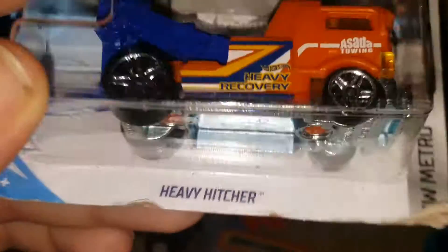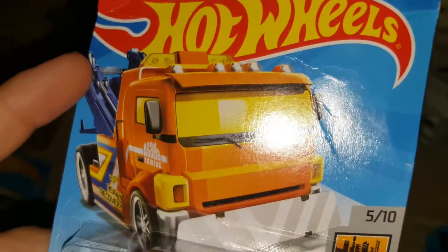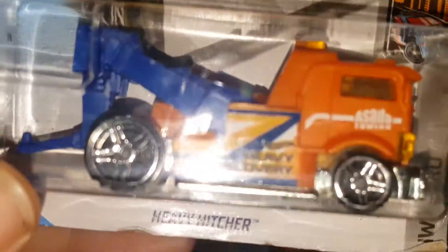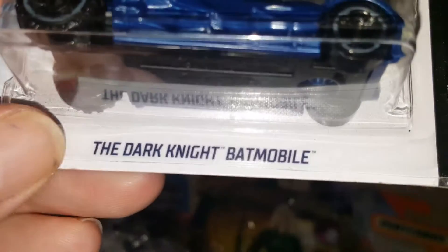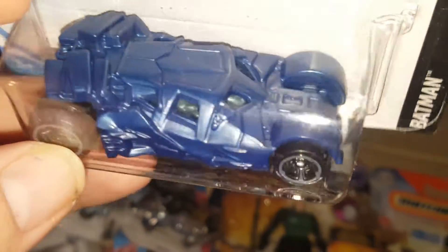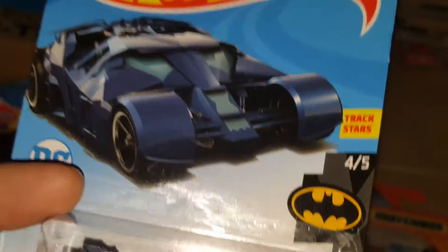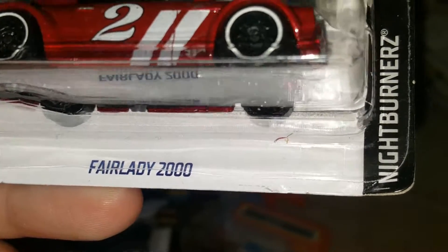Next one is the Heavy Hitcher in orange — there's also a white one. This is orange with blue. I think I got like two of these. And the next one is the Dark Knight Batmobile in a dark blueish color. I had to get another Batman — they run special.